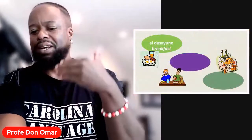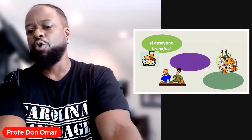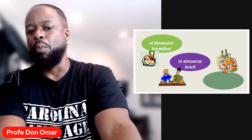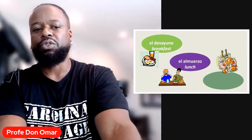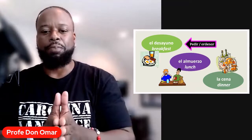Nuestras comidas — our meals that we're referring to: we've got el desayuno. Repita, por favor, el desayuno. Y aquí tenemos el almuerzo. El almuerzo. Y también tenemos la cena. En este episodio, estamos hablando de pedir el desayuno u ordenar el desayuno.